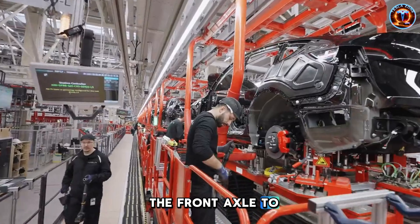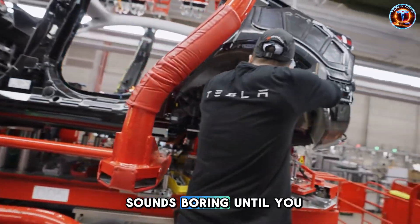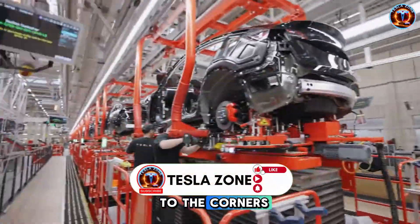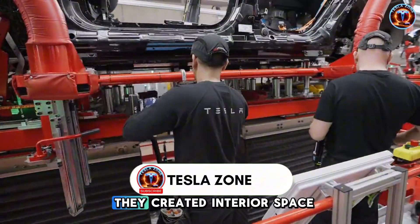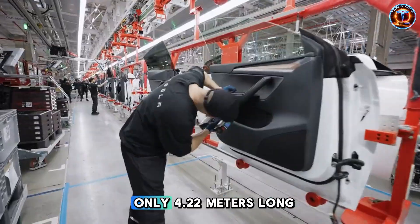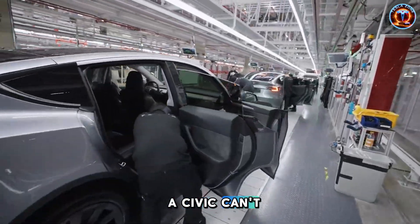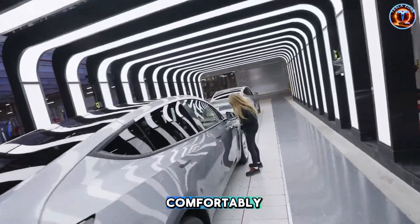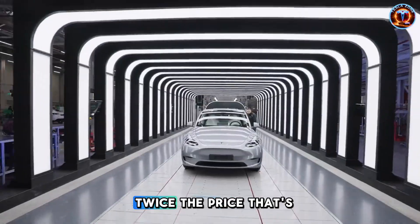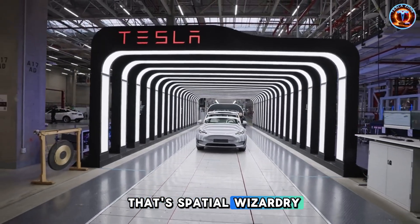Sounds boring until you realize what they pulled off. By shoving the wheels to the corners and deleting the engine bay, they created interior space that rivals compact SUVs in a car that's only 4.22 meters long. You can park where a Civic can't, but seat four adults comfortably. The flat floor gives you legroom that embarrasses cars twice the price. That's not packaging — that's spatial wizardry.